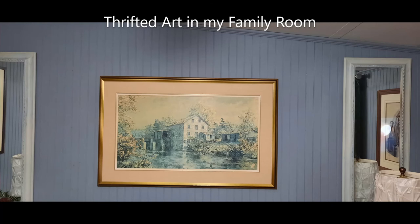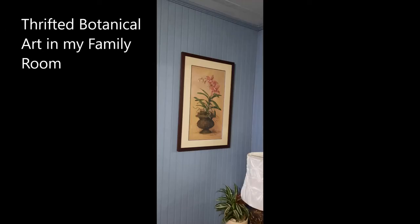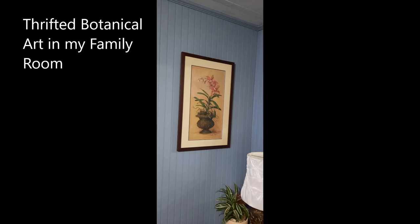Thrift your artwork, and if you don't thrift your artwork, you can actually use your kids' art for wall art — it doesn't have to be a big deal. Artwork is subjective, so save yourself some money and thrift your artwork.